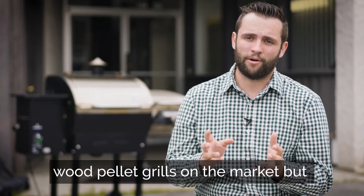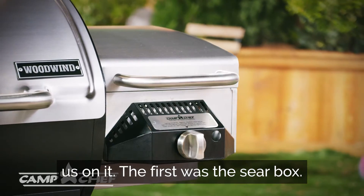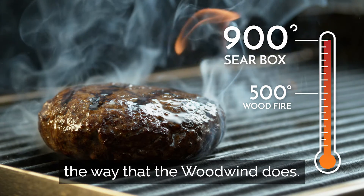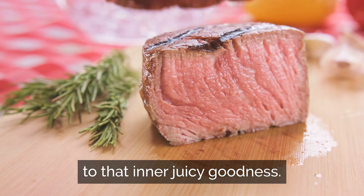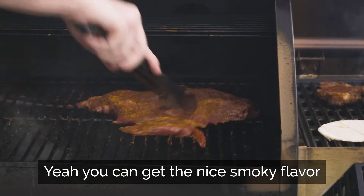There are actually a lot of other wood pellet grills on the market, but there are two features that really sold us on it. The first was a sear box. There really is no other wood pellet grill on the market that can sear the way that the Woodwind does. It gives you that caramelized crust. It gives you that amazing outer contrast to that inner juicy goodness. Caramelized by Camp Chef. You can get the nice smoky flavor in there.